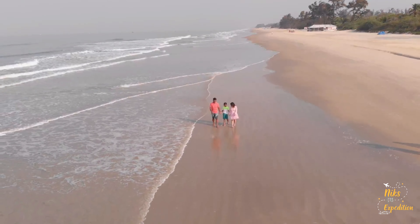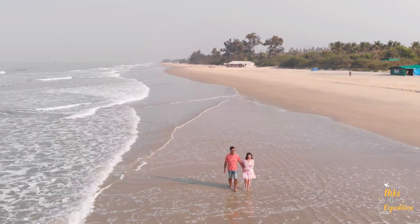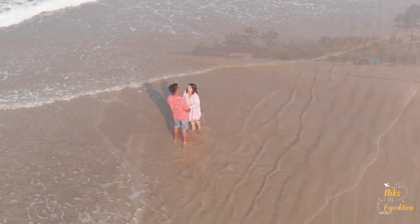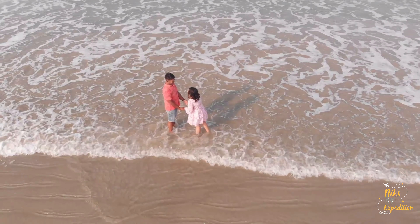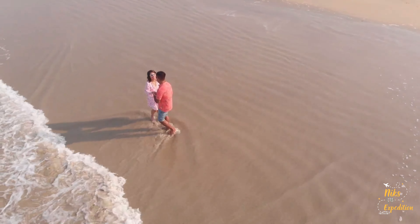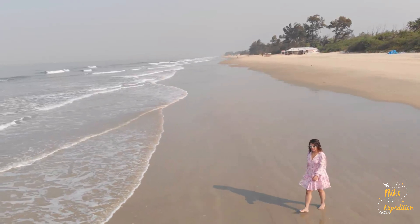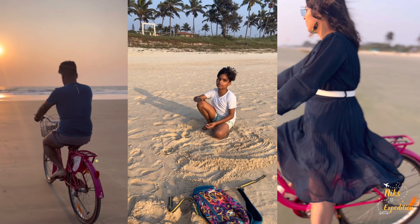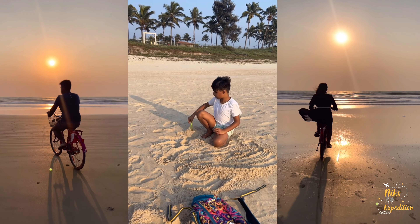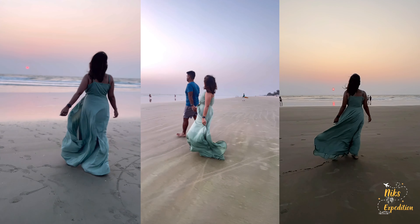On the second day morning, we enjoyed at the beach, had fun, and spent some quality time together. Later in the evening, we did some cycling and my son enjoyed his sand play — you can see he is enjoying it. We spent some quality time together while witnessing the beautiful sunset.